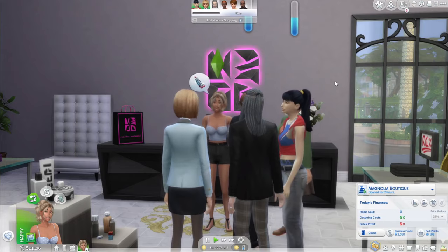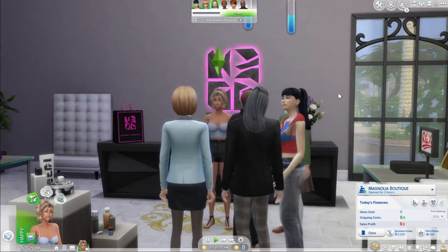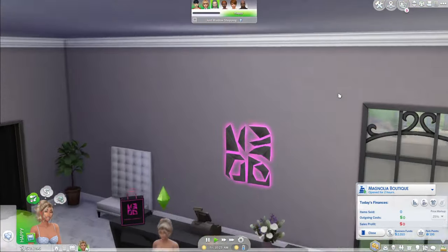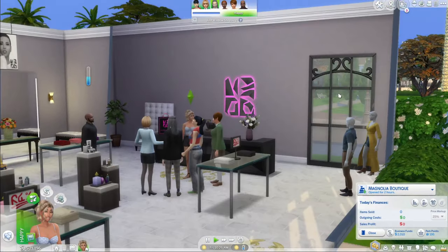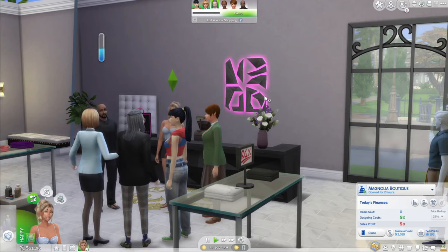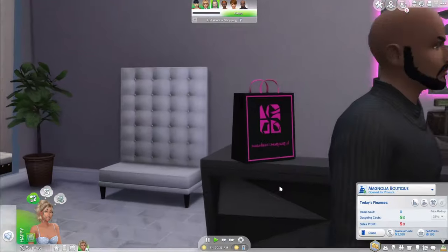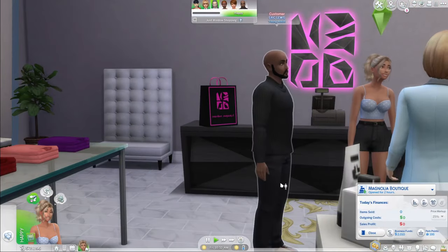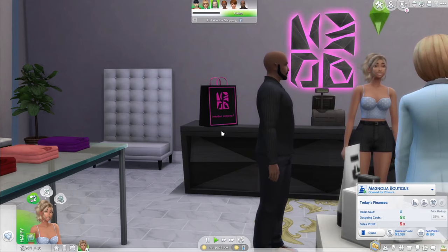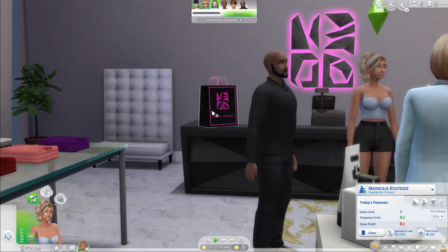Right now Breanne is chatting up the customers, making sure they're finding everything okay. I'm going to show you some of the objects. We have this lighting logo on the back wall, and also this really cute checkout counter — a fashion counter where she can come and check out customers. She just pulls out a tablet and rings them up.